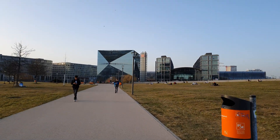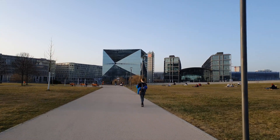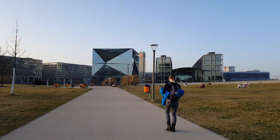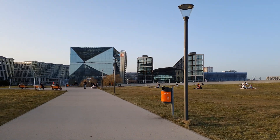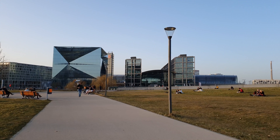Can a cube be intelligent? According to CA Immo Germany, the real estate company that erected the building called Cube Berlin, yes. The Cube Berlin is the smartest building in Europe, they say.